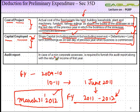Regarding the audit report: in case of a non-corporate assessee, he is required to furnish the audit report along with the return of income for the first year in order to claim these deductions.